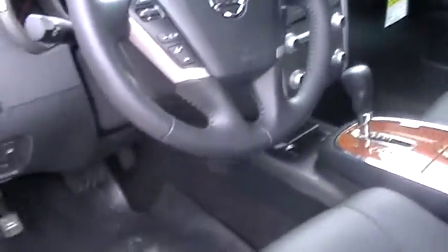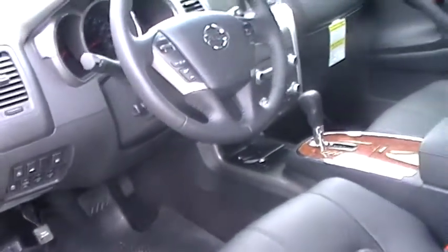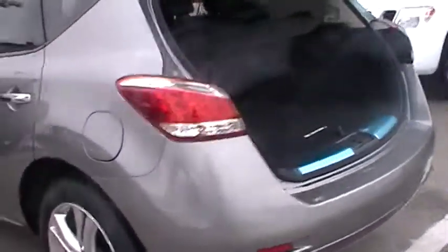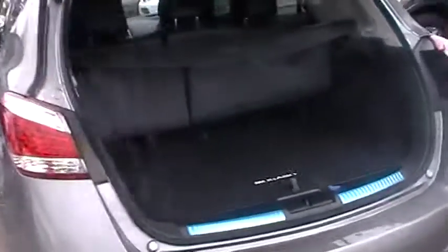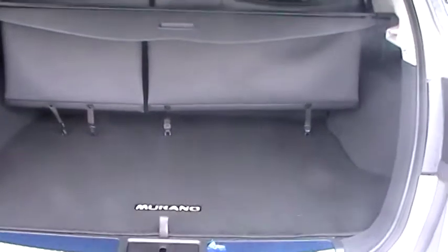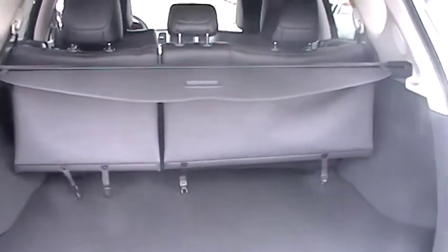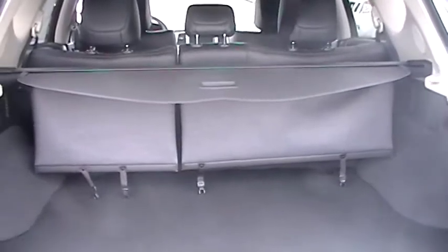This model also has memory seats. As we come around to the rear, we also have a power liftgate on this model. I have the back end open so you can see how big it is for all those extra things to take on a trip. The rear seat does fold down from its 60-40 configuration to allow more cargo area.